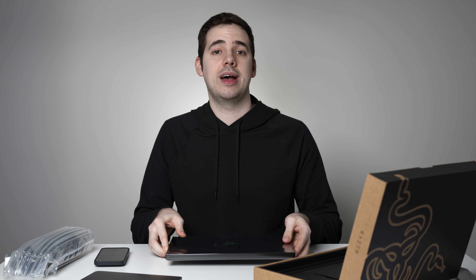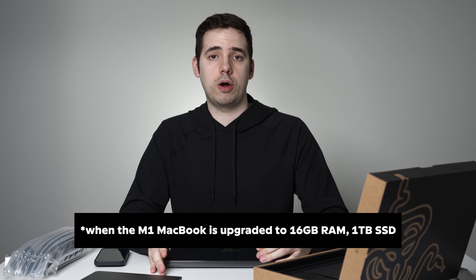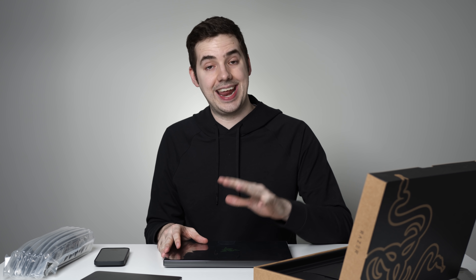If you were to upgrade the M1 MacBook Pro to match the specs of this machine, you'd be looking at $1,899 — making the Razer Blade 14 $100 US dollars cheaper. I'm not going to get into software differences or performance benchmarking right now, but don't underestimate what companies like Nvidia and AMD are pumping out and working on behind the scenes.